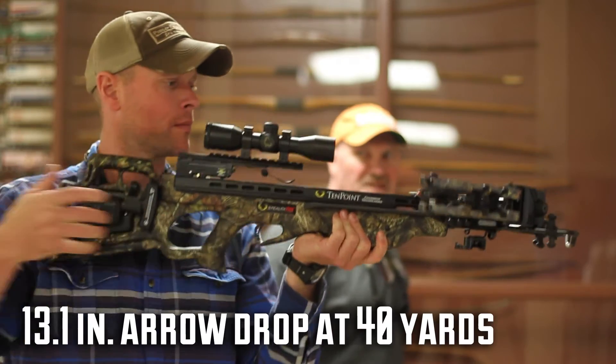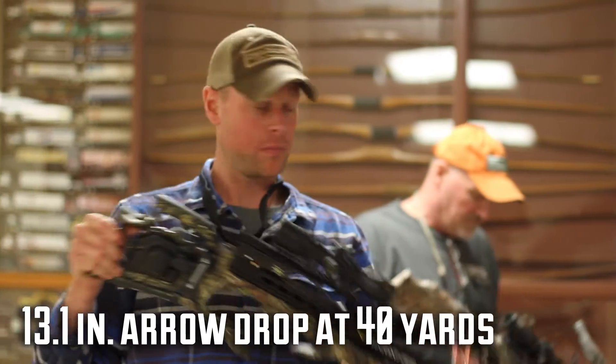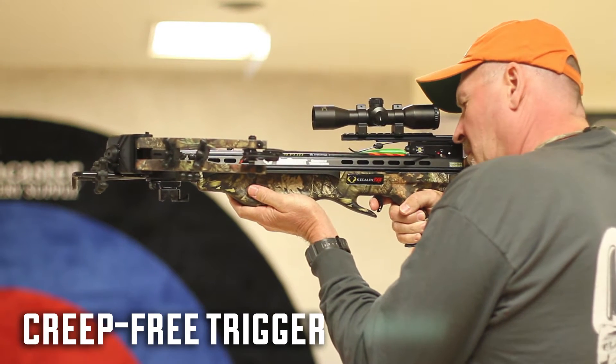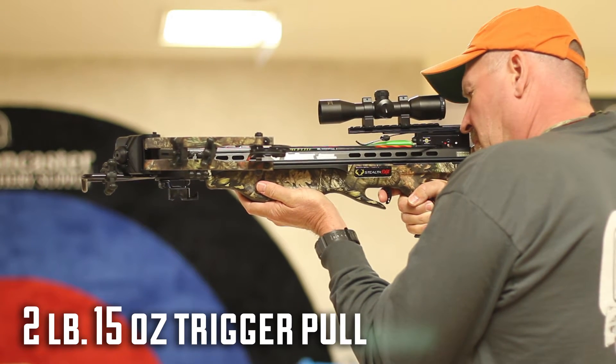Top-notch components abound on the Stealth FX4, including the super-slick onboard AccuDraw 50 cocking system and a trigger that's completely devoid of creep and which trips at just under three pounds.